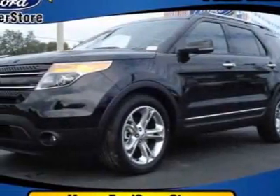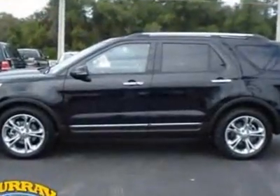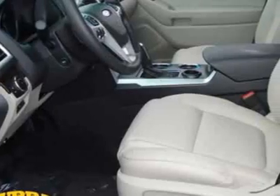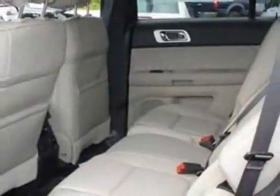Come take a look at this new 2012 Ford Explorer. For your protection, this vehicle has a full factory warranty. This vehicle gets an estimated 18 miles per gallon in the city, and an estimated 25 on the highway.